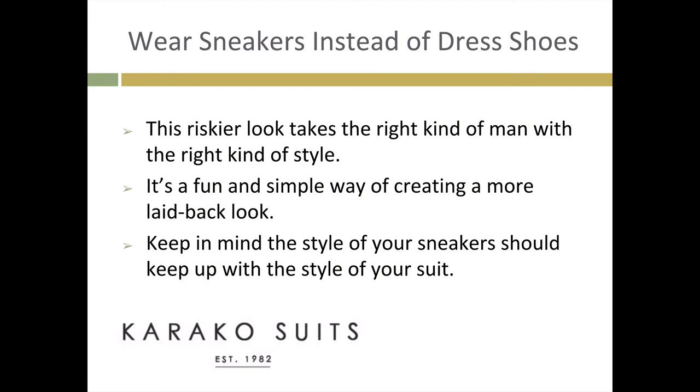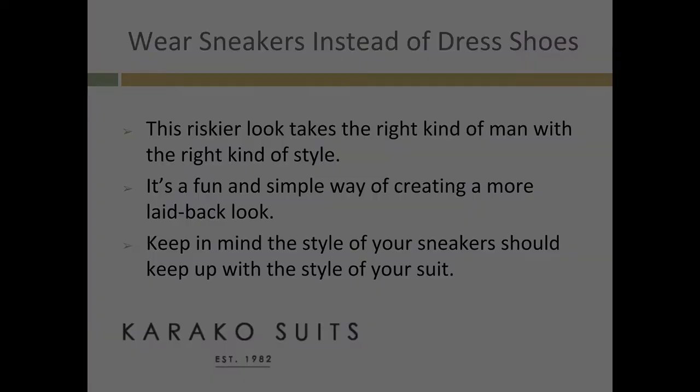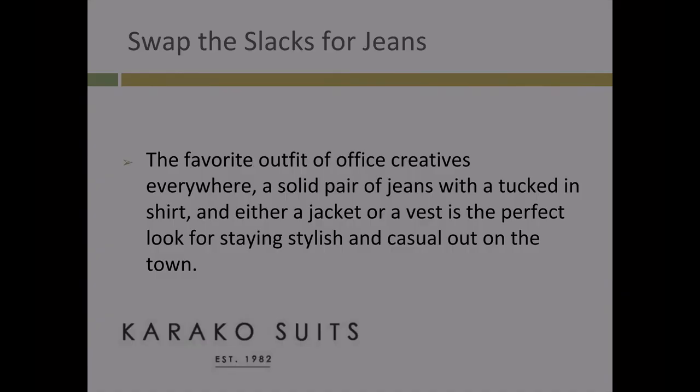Wear sneakers instead of dress shoes. This riskier look takes the right kind of man with the right kind of style. It's a fun and simple way of creating a more laid-back look. Keep in mind the style of your sneakers should keep up with the style of your suit.